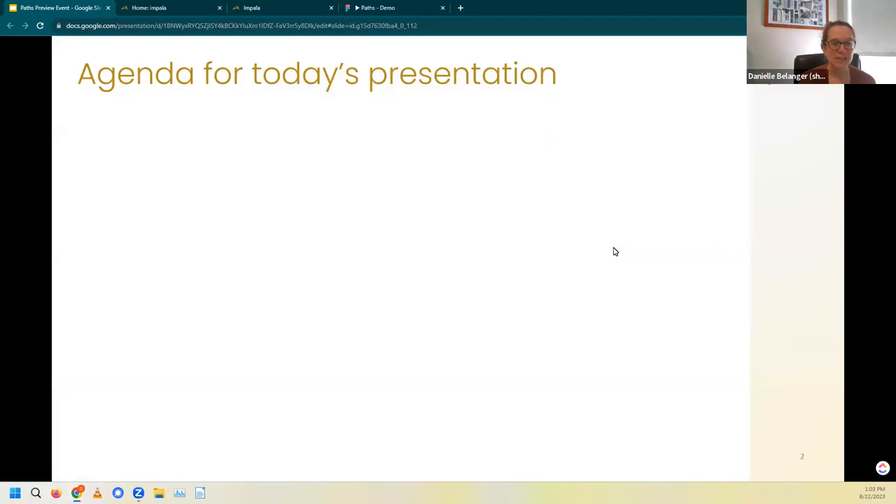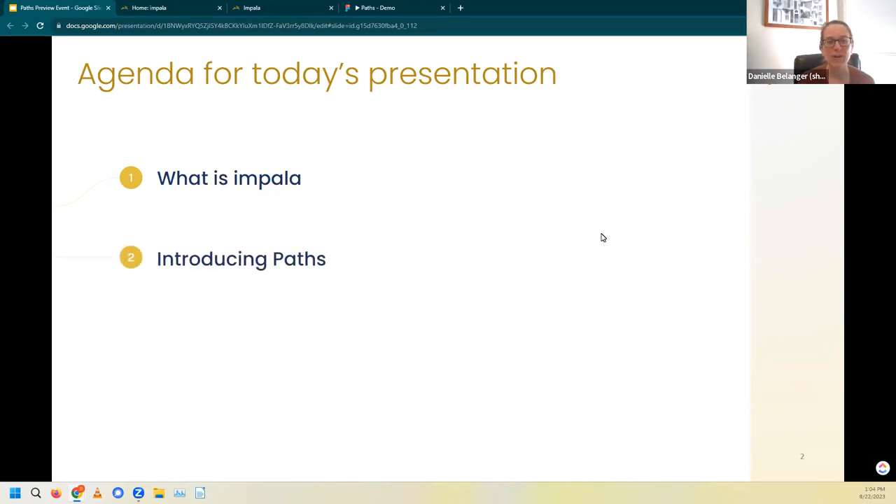With that, let's jump into today's agenda. For today's presentation, first and foremost, we're going to start with what is Impala. Now I know we have some returning faces here with us, but we've got a lot of new folks joining, so we want to be sure to level set and align to set the stage for the subsequent conversation. Then of course, the reason we're all here today — I'm really excited to show you a sneak peek of our new exciting tool Paths.